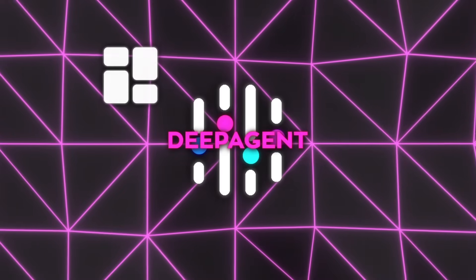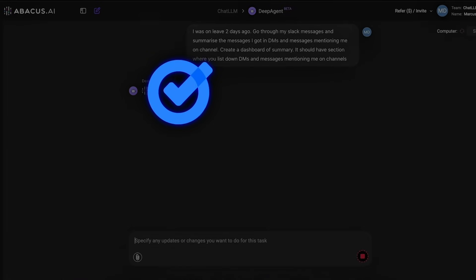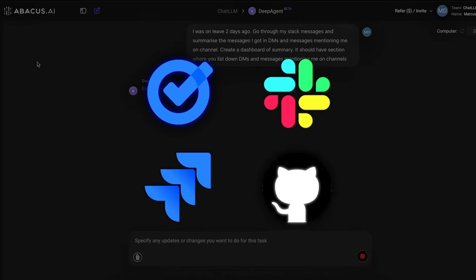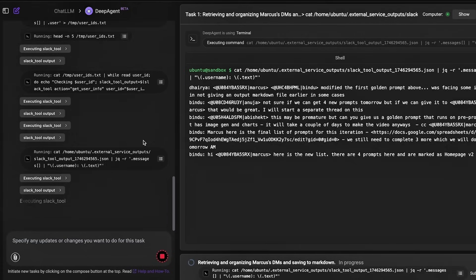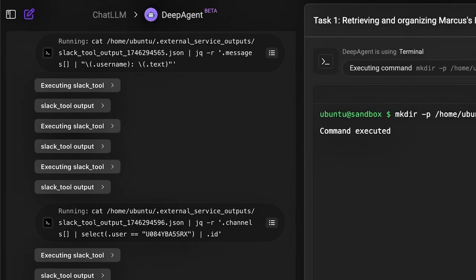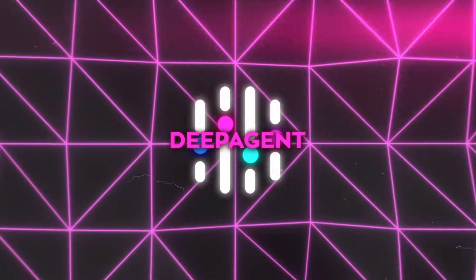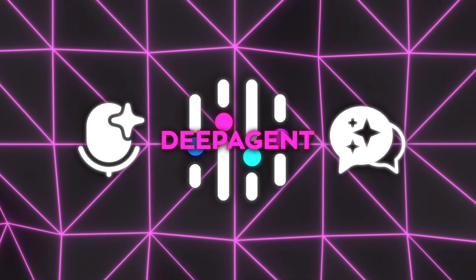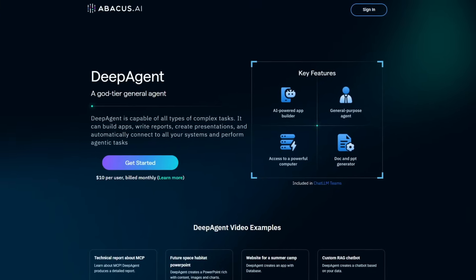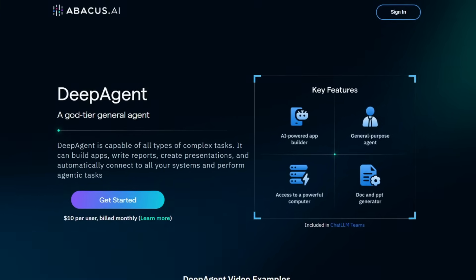DeepAgent can also build dashboards, generate documents, automate workflows, and even interact with platforms like Google Tasks, Slack, Jira, and GitHub. All this is packed into a clean interface that lets you deploy your bot and app instantly and manage everything in one place. If you've ever wanted to build your own smart assistant or AI agent that actually knows your business or project, DeepAgent just turned every website into a potential AI-powered experience.